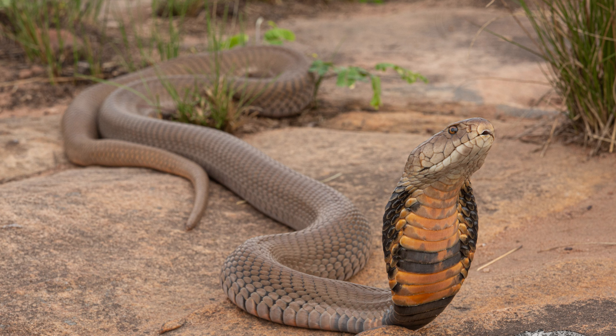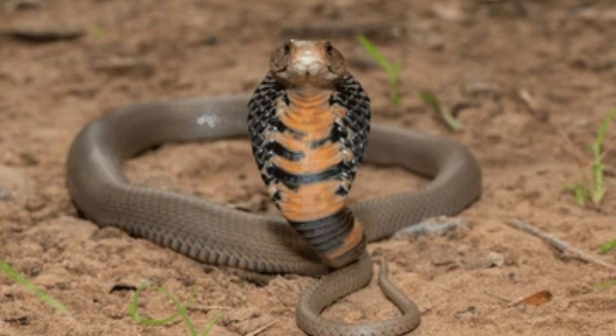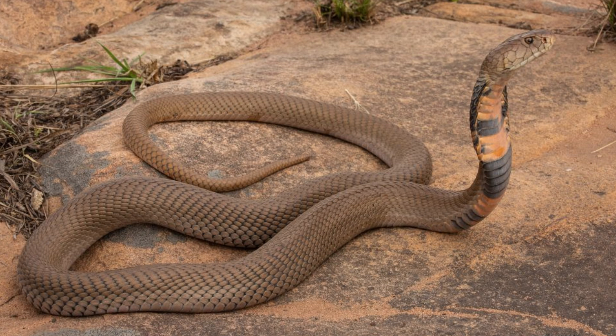Conclusion. The Mozambique Spitting Cobra, Naja mozambica, is a remarkable species known for its defensive spitting behavior, potent venom, and adaptability to diverse environments.